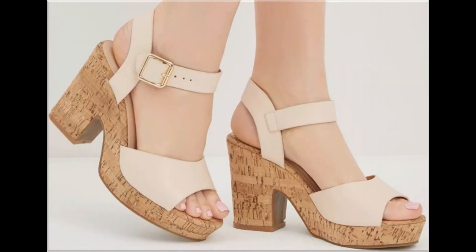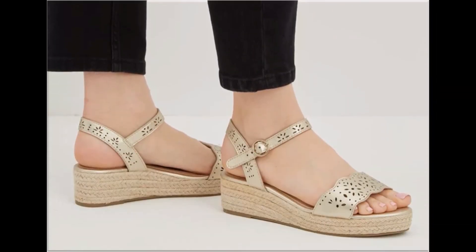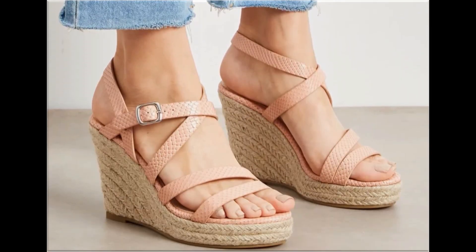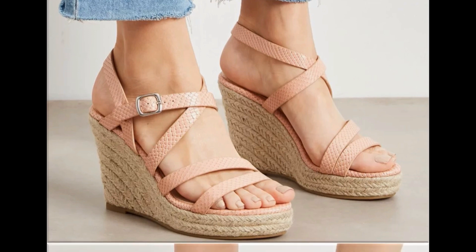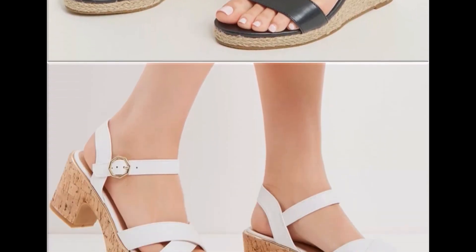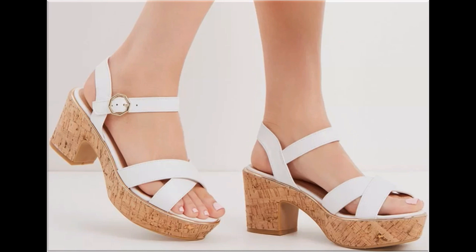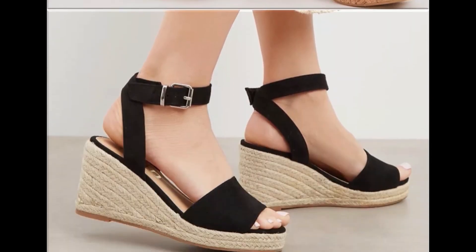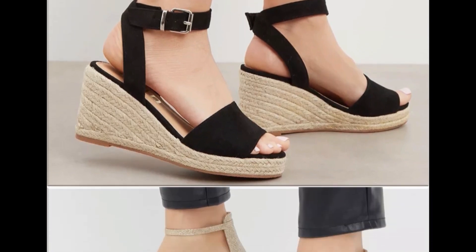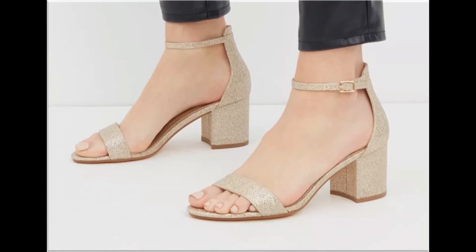Assalamu alaikum everyone, welcome back to my channel. Today in this video I am sharing one of the very beautiful, stylish and very popular footwear designs which are launched at this time. These are so beautiful and stylish that you will love to see each and every pair. The special feature of this collection is that they are very attractive and eye-catching colors are used to design these beautiful footwear of different heels, which is one of the very practical collections and is fit for all of you.